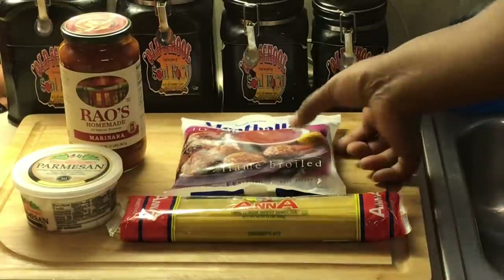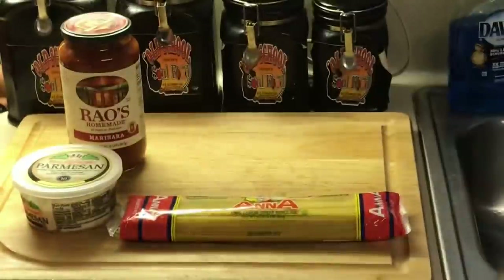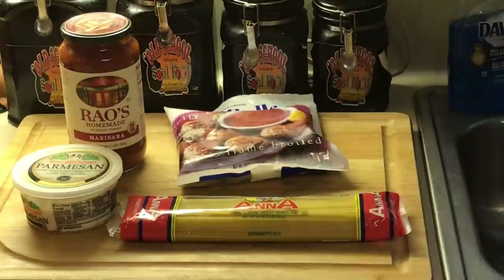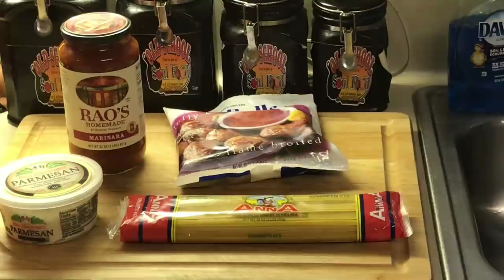Another thing I use — Trader Joe's. I love that store. You might not have a Trader Joe's in your area, but Trader Joe's has these Italian meatballs already pre-cooked. These things are amazing — just like homemade meatballs. You'll see when I cut them and pull them out the pack. And then some spaghetti and parmesan cheese. This whole meal costs you about $10, and I promise you, you can feed 10 people. Feed 10 people for $10.